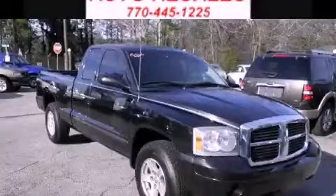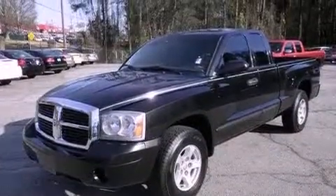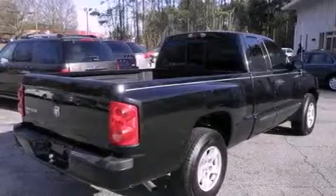This is a 2007 Dodge Dakota. It has the power to move what you need and the look, too. It features a 3.7-liter six-cylinder engine and an automatic transmission.